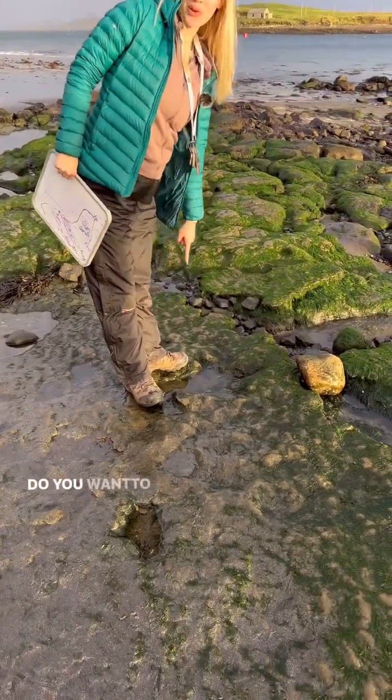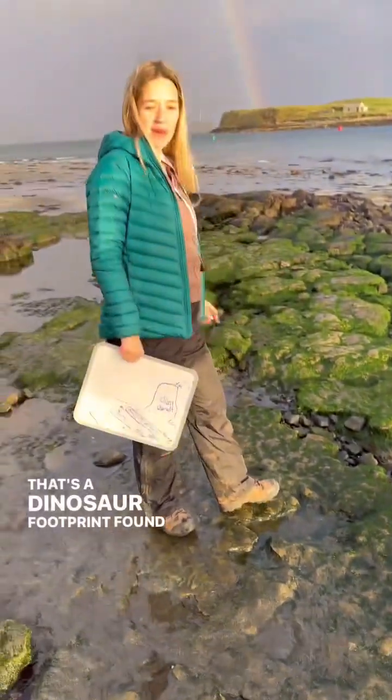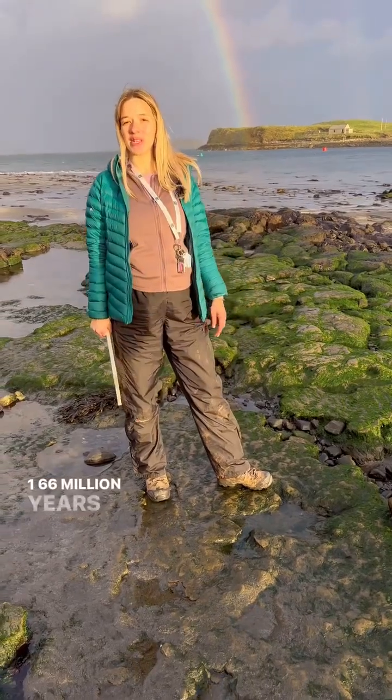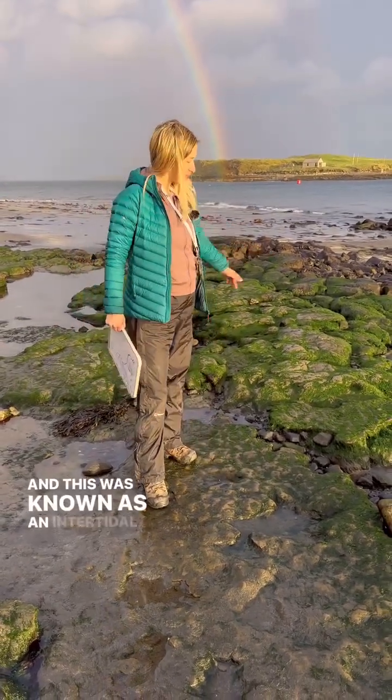You see that? Do you want to know where that is? That's a dinosaur footprint found on the Isle of Skye in Staffan Bay. Is that not mad? 166 million years ago dinosaurs roamed this area, and this was known as an intertidal area.